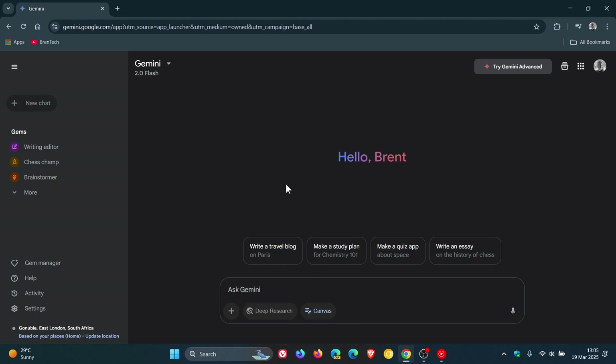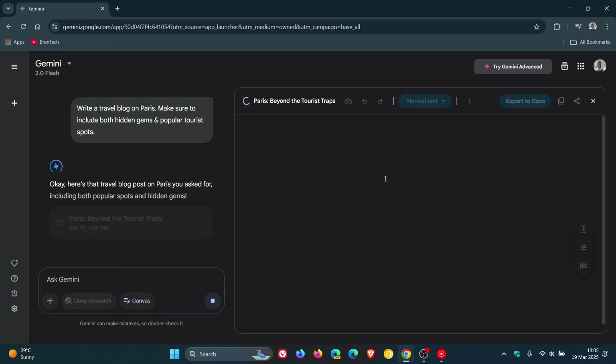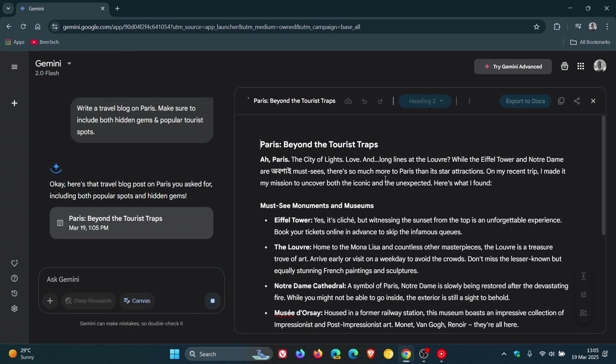So as an example, I'm just going to use one of the examples — write a travel blog. This will just give you a general idea of more or less what to expect from this. And there we go, it's drafted a travel blog: Paris Beyond the Tourist Traps.